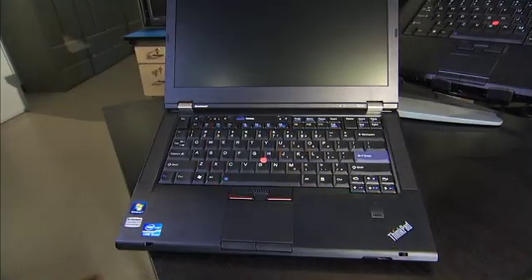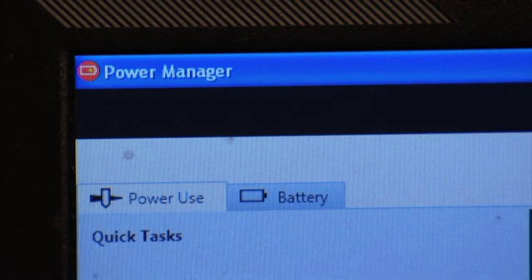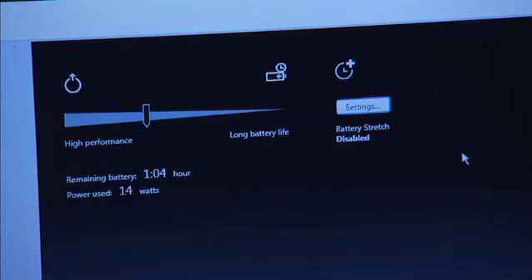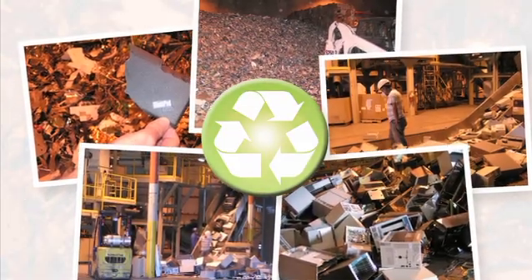You have to pick the right materials from the start. For example, we use post-consumer content, which is recycled water bottles. We have to design energy efficiency practices and power management attributes into the system so they're efficient during the use of the product.